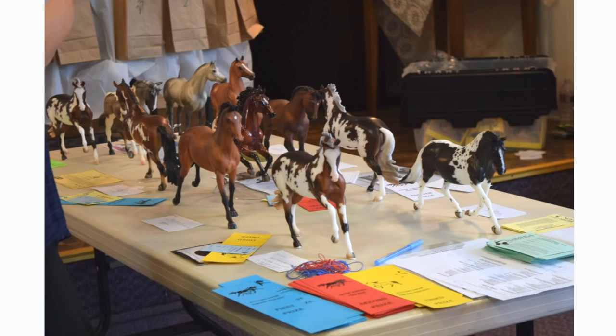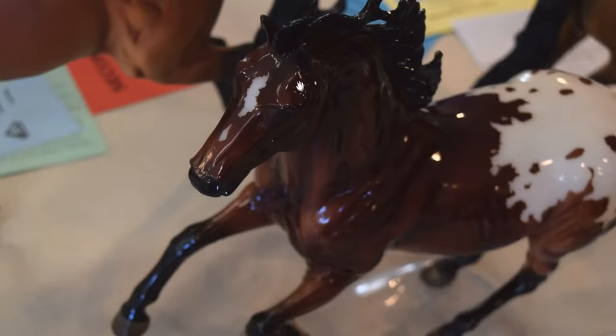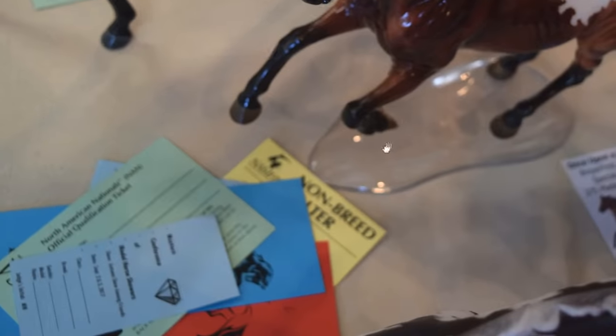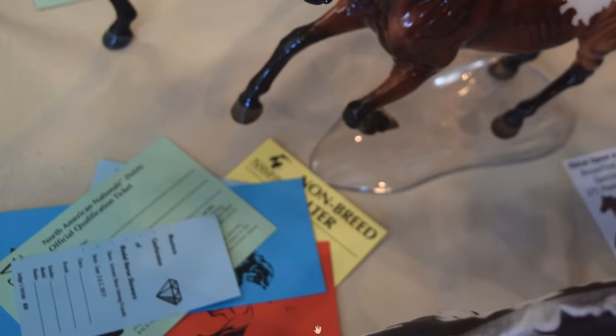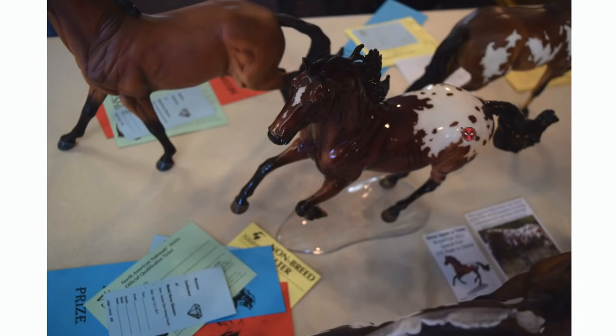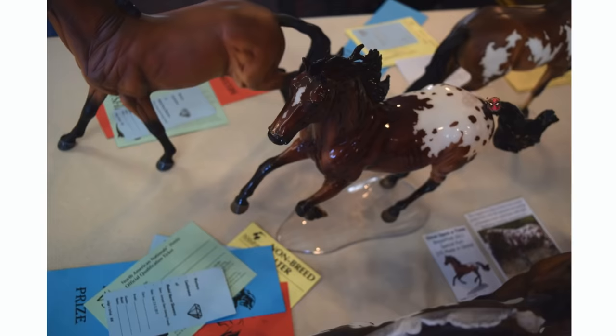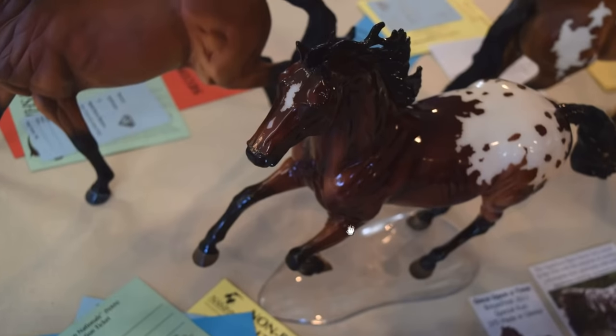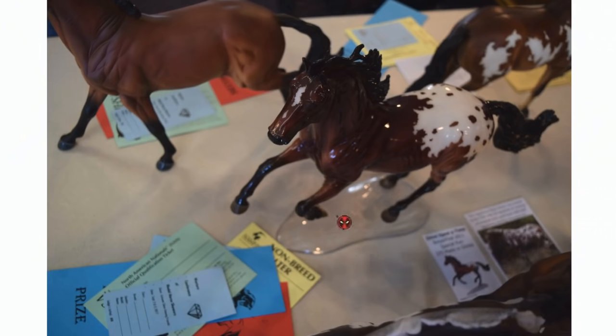Here are some pretty Peter Stones. Here's one of the warmblood classes, which has my glossy Once Upon a Time. He does pretty consistently well for me. This was one of the times I was super surprised that he placed first in breed and second in collectability, and I was just super excited about that. This warmblood class was split up because there were so many. I always show this guy as an Appaloosa sport horse, but I kind of changed it up this time. The past couple times I showed him he wasn't doing as well, so I tried something different and I was super surprised that he did as well as he did.